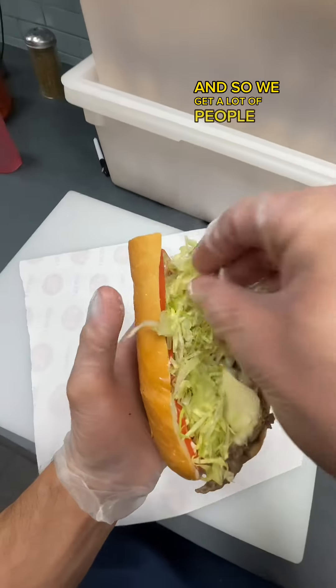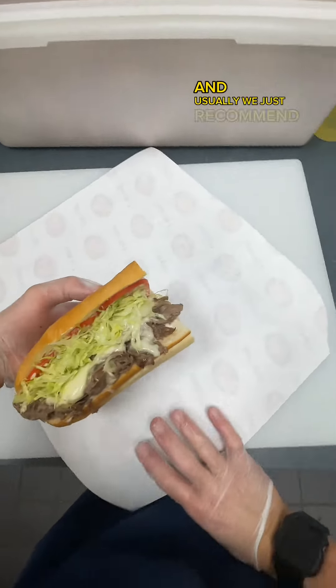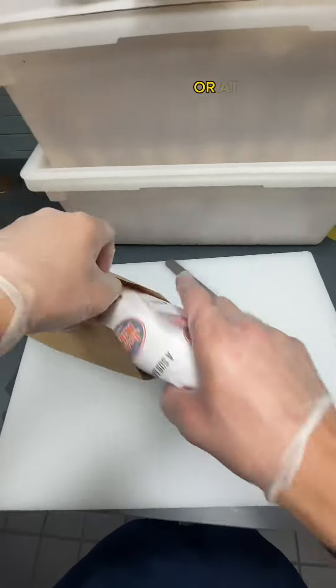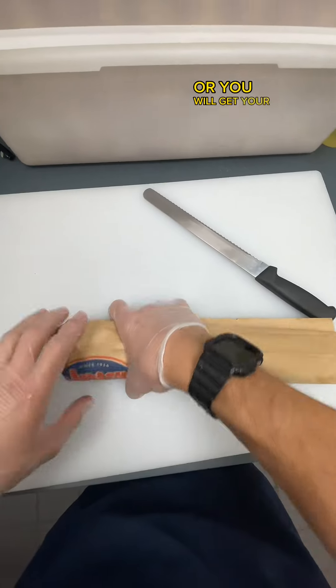We get a lot of people asking for lettuce, tomato, and mayo on their cheesesteaks. Usually we just recommend you try the Philly the way it comes on the menu. But growing up around here, I know you need to ask, or at least let them know it doesn't come with lettuce, tomato, mayo — or you will get your head bit off.